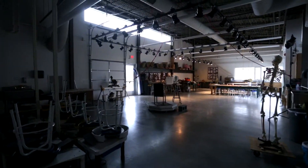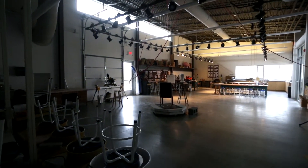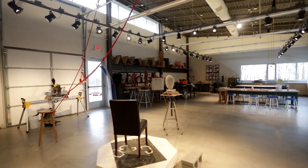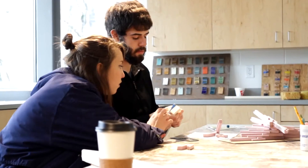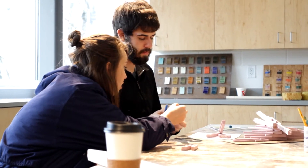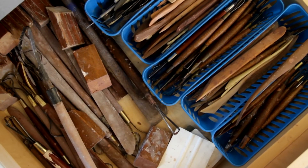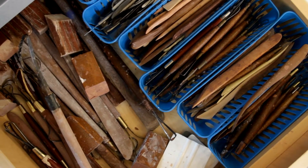This is the three-dimensional module — the 3D module. It is a space dedicated to sculpture and ceramics, and here we have ceramic wheels and where we do table work.